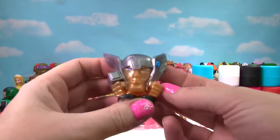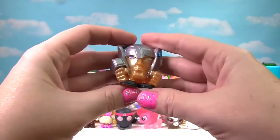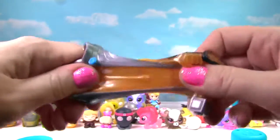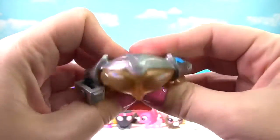We found Thor! This Thor looks very squishy — yes, he is very squishy and very stretchy. Thor gets a 10 on the Squish Meter.